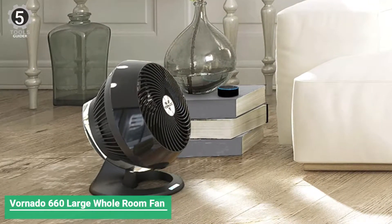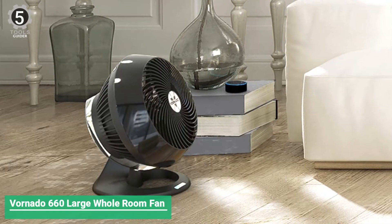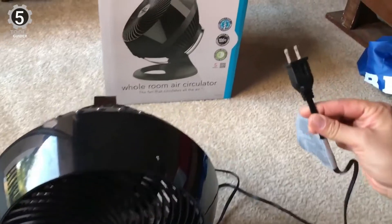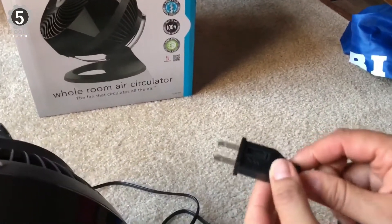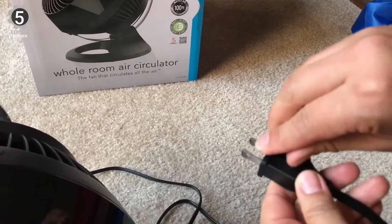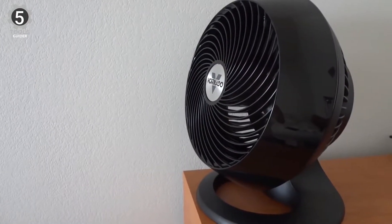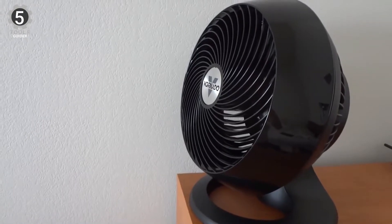Number 5: Vornado 660 Large Whole Room Fan. The Vornado 660 Large Whole Room Fan is unique. Deep-pitched fan blades and inlet guide cone are both designed to circulate air upwards of 100 feet away, making it an excellent choice for any size of garage. The Vornado features an all-plastic build, which isn't as durable as metal options.